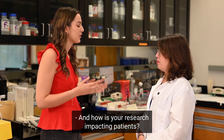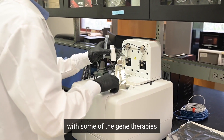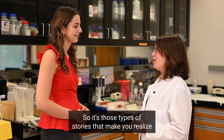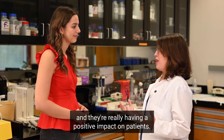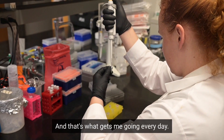And how is your research impacting patients? We are actively enrolling clinical trials with some of the gene therapies that we've invented here in the Boy lab. We had one little girl that reported the ability to see snowflakes for the first time, so it's those types of stories that make you realize that these discoveries are really being applied and they're really having a positive impact on patients — and that's what gets me going every day.